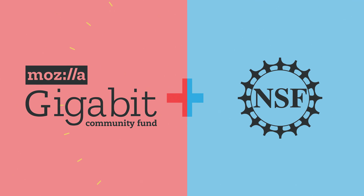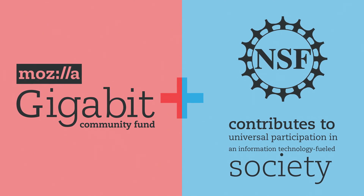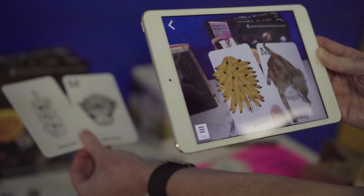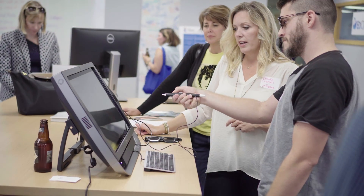In partnership with the National Science Foundation, who contributes to universal participation in an information technology-fueled society. Since 2014, Mozilla's gigabit work has enabled and empowered teachers, students, technologists, and regular, everyday people to build future-focused technology for education and workforce development.